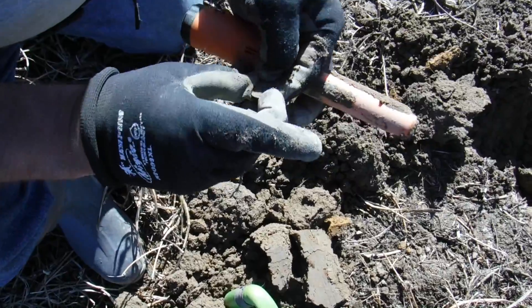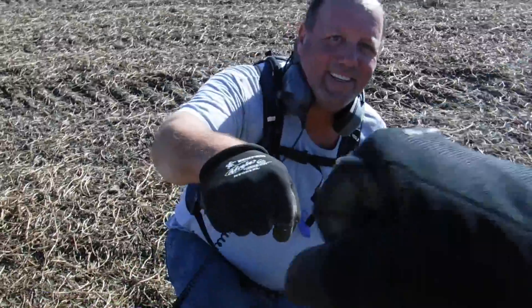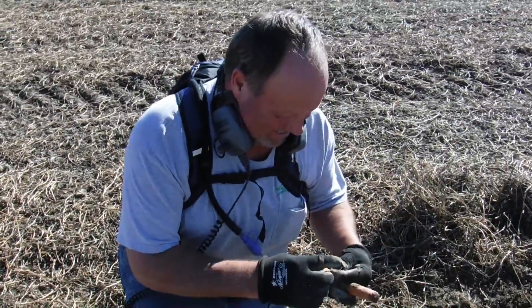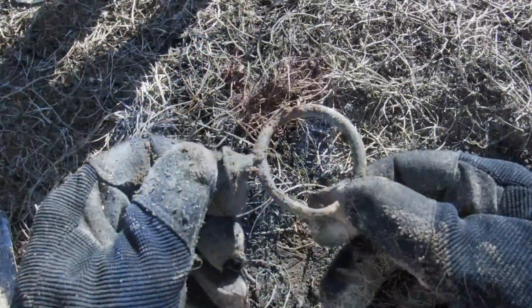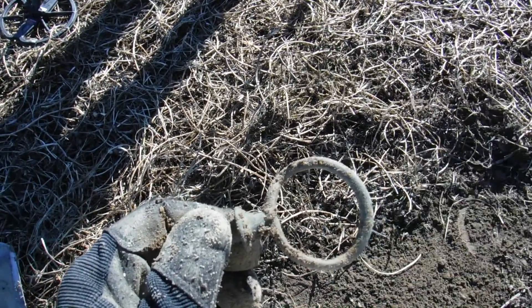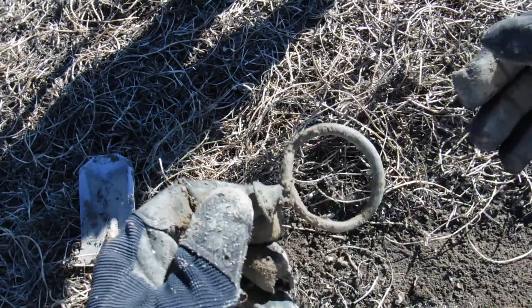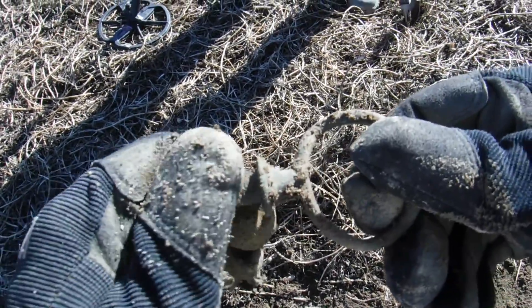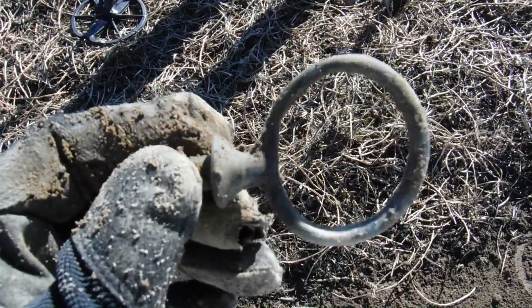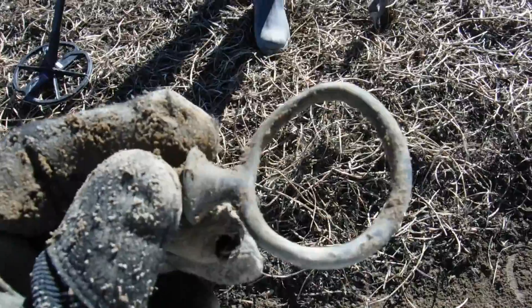Got a nice 30s hit right here. I kicked the hay away and it went away, then I came over here and it was sitting on top of the ground. Look at that — I believe that's a rain guide for a horse. What do y'all think? I think I remember seeing that before somewhere. That's pretty cool, though.